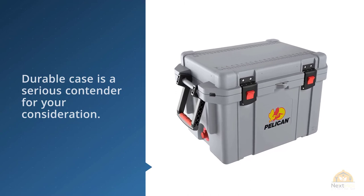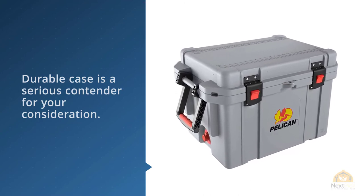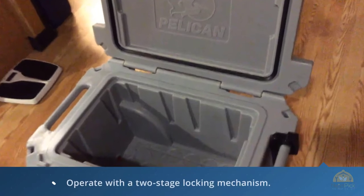There's even a combination lock attachment point on the cooler if you really want to keep the neighbors out of your beer. When it's full, you'll need two people to lift it into a truck.